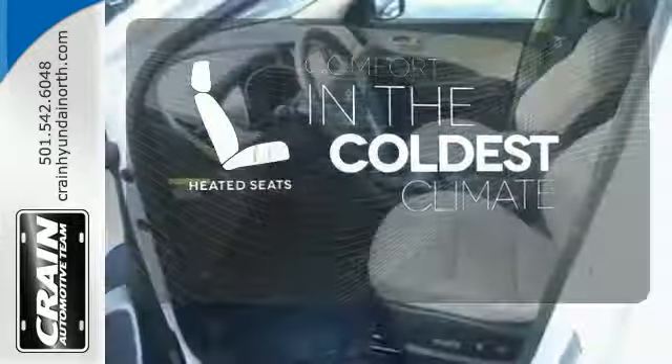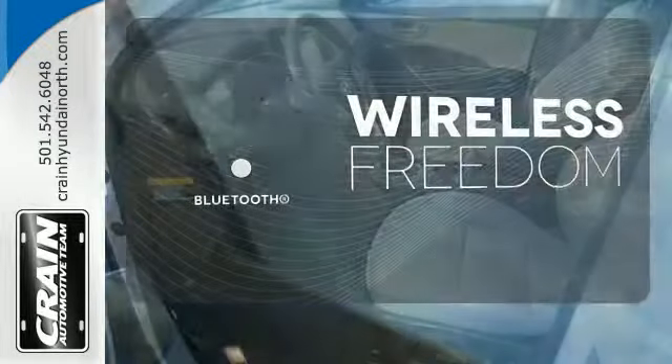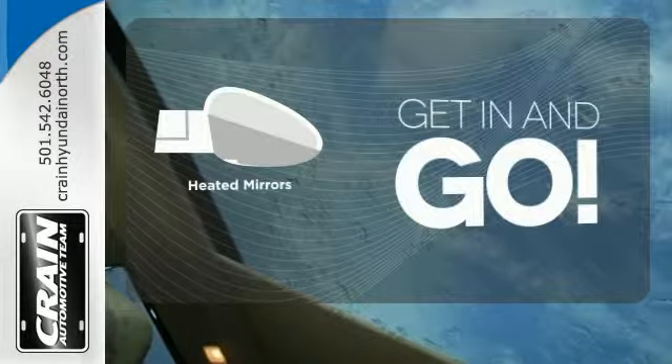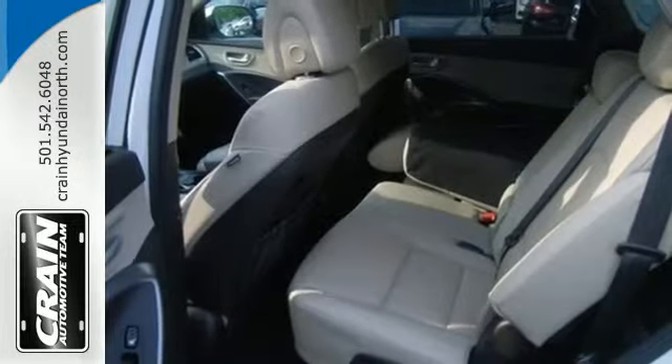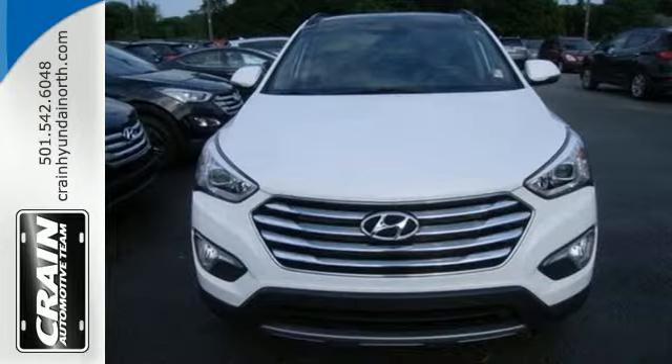The heated seats keep you comfortable no matter how cold it is. You don't have to put your life on hold when you have Bluetooth. Heated mirrors improve visibility in frosty weather. Make short work of your to-do list and make the good times last longer. This Santa Fe is ready to impress.